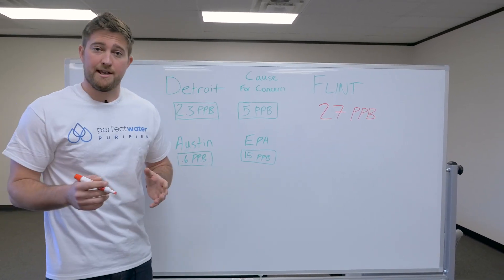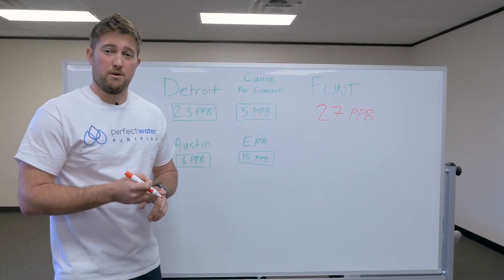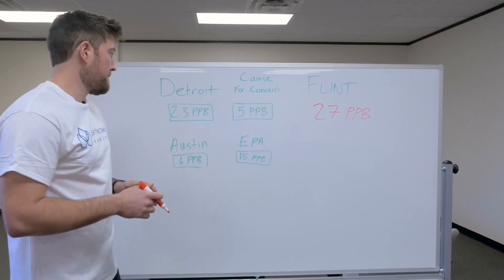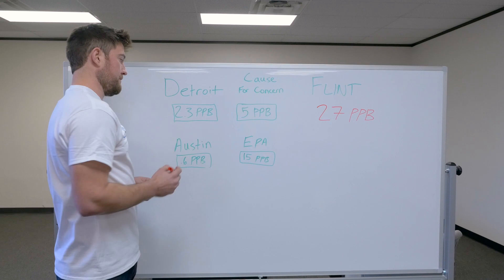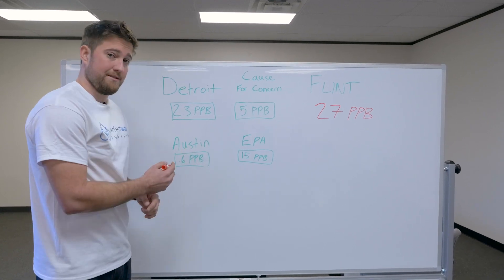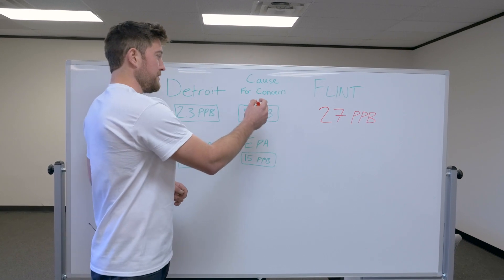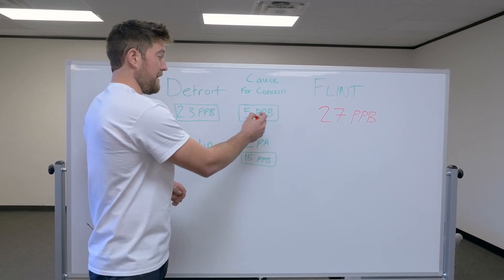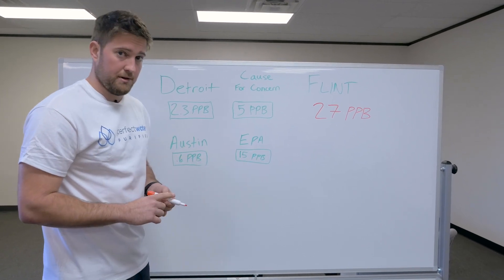Basically there's a ton of lead in their water supply. Lead can lower IQ in children, it can cause reproductive problems in adults and a host of other issues. Detroit, for example, has 2.3 parts per billion. Austin, where I live, has only 0.6 parts per billion. The cause for health concern of lead in the water is 5 parts per billion and the EPA is supposed to take action at 15 parts per billion.